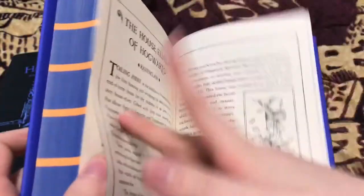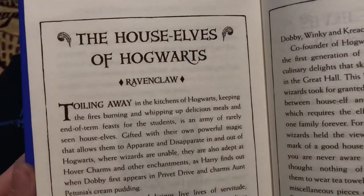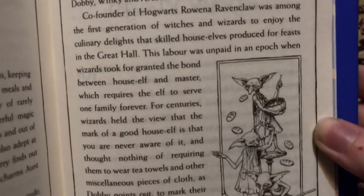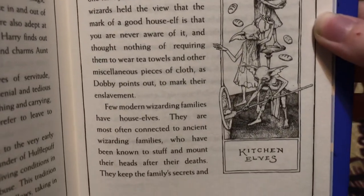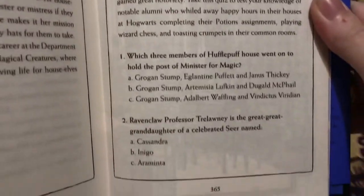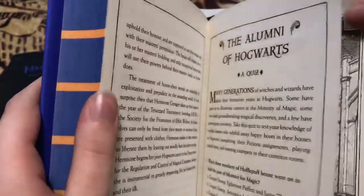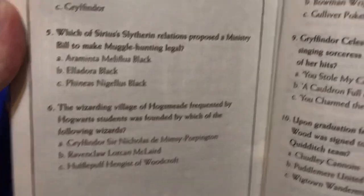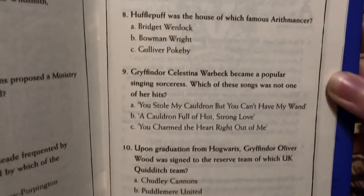Followed by the house elves of Hogwarts — I'm not going to read all of this, you can just pause and read if you want to. And then the alumni of Hogwarts, and a quiz which you can pause and take if you would like, but I'm not going to read over it because I am too lazy.